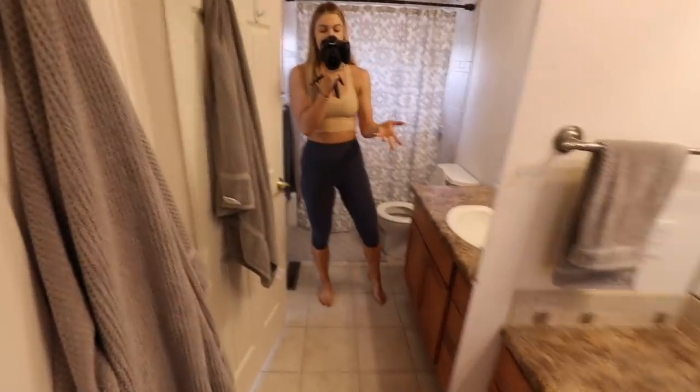Moving on to my bathroom slash the main bathroom. I got this shower curtain from Target, including the liner. All the towels are also from Target, and the bath mat and the trash — all from Target. I have this nice full-length mirror which is currently my selfie mirror because I need a proper selfie mirror.